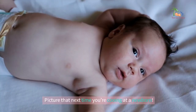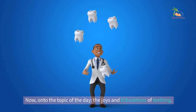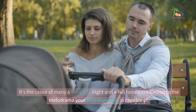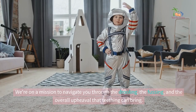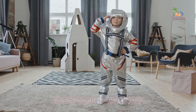Picture that next time you're cooing at a newborn. Now onto the topic of the day — the joys and tribulations of teething. It's the cause of many a sleepless night and a full-force introduction to the melodrama your little munchkin is capable of. But never fear. We're on a mission to navigate you through the drooling, the fussing, and the overall upheaval that teething can bring.